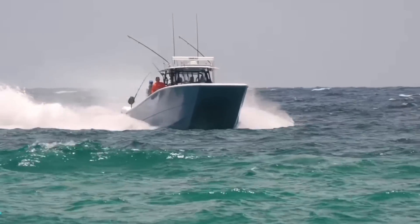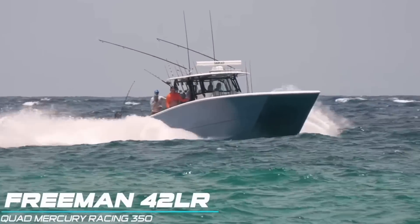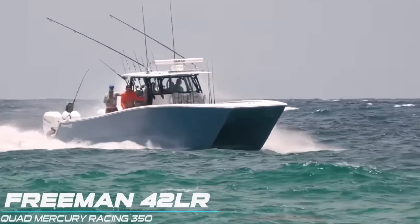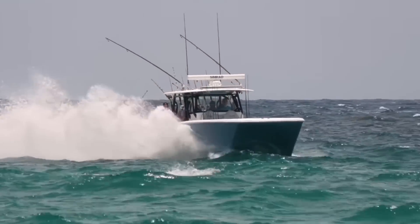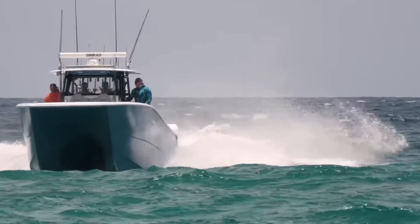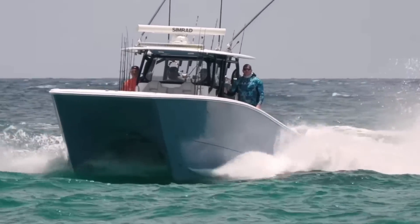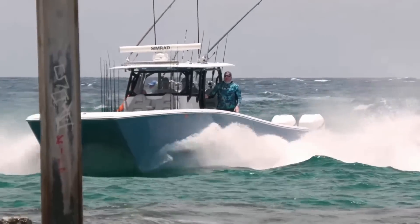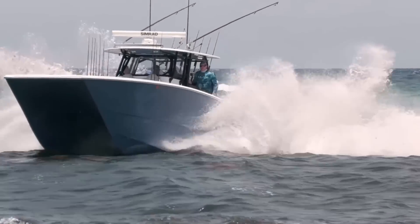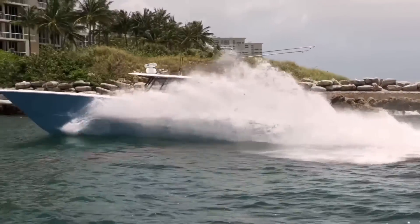The boats are going to have to make a comeback in round four. Fortunately, they're going to toss in a ringer — a Freeman 42, which is a well-known inlet slayer. My man's got the throttles pinned as they make their approach to Boca, and things look pretty good. He makes a pretty sharp turn, which can be a little tricky on these cats, as they like to toss people to the outside — they don't lean in quite the same as a normal V-bottom boat. Fortunately everybody was hanging on, no issues, and they keep the throttles down and deal with Boca easily, taking a win for the boats in the fourth round.